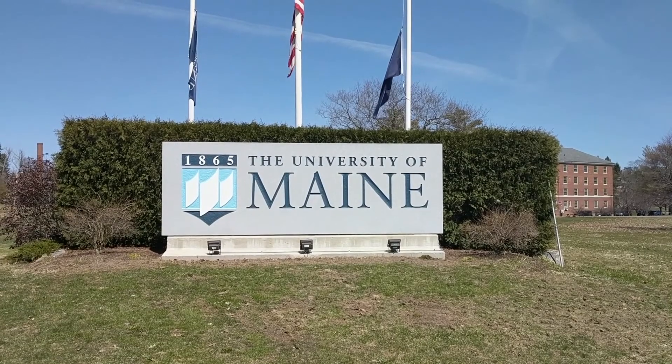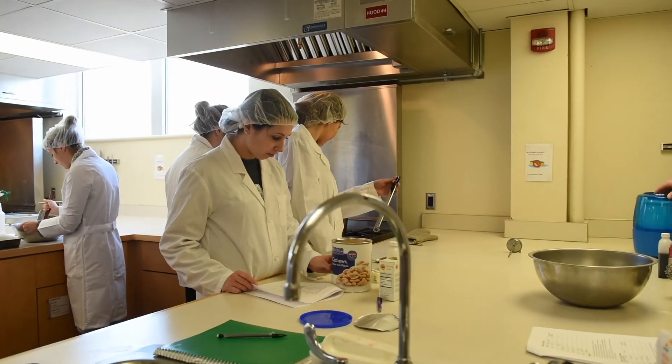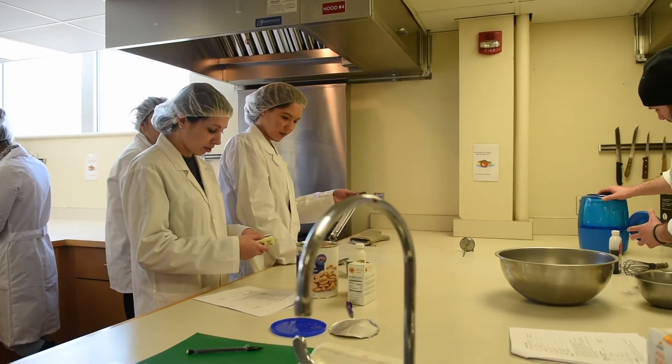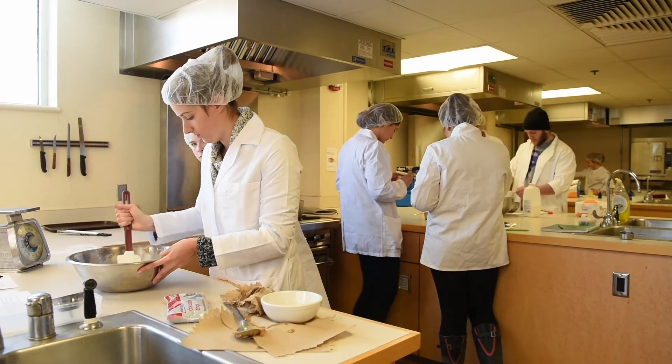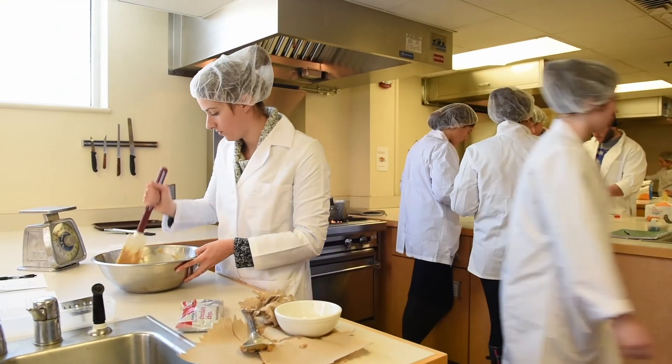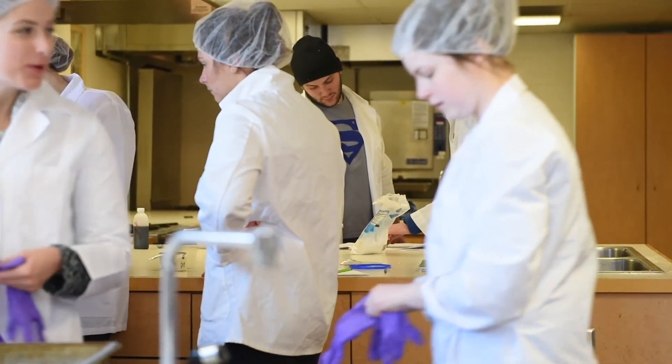My mom went to a workshop at the university where they were talking about selling food and the different certifications you have to have. So I went to the food department at UMaine, and they test where the buttercream meets the shell — it has to be underneath a 0.85 water activity level, because if it's above that then bacteria, mold, and yeast can grow.